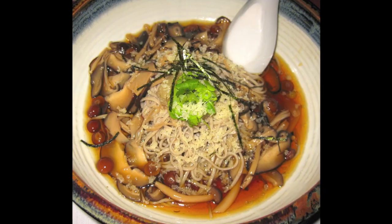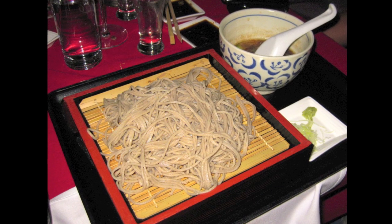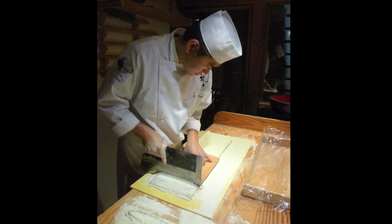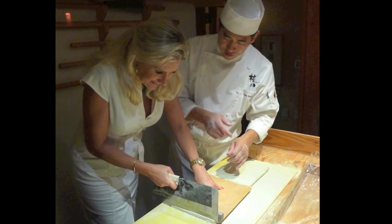Then we had soba noodles. Before we had the soba, we were with you and you made them in front of us — we're going to watch that. It's quite a process to make those noodles. It takes 15 minutes starting with a six-pound massive dough, then you spread it and cut it. I cut it with you — you did a much better job than me cutting those.